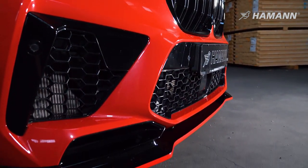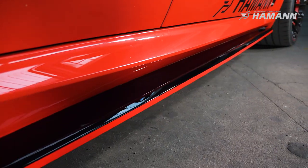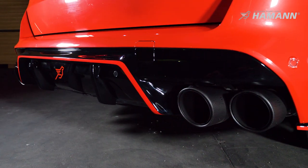For aerodynamics, we have the add-on front spoiler, side skirts, rear winglets, rear diffuser, and roof spoiler.